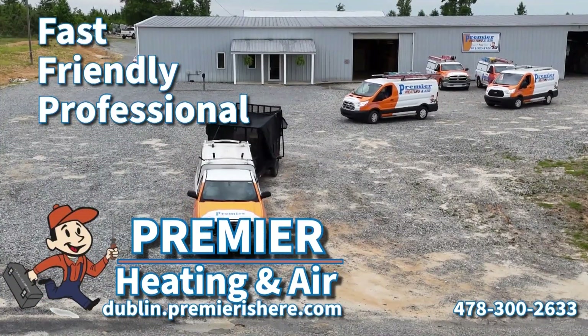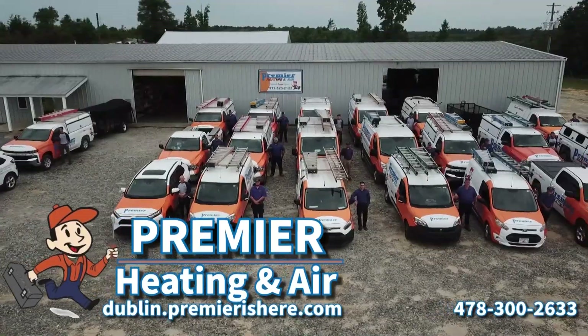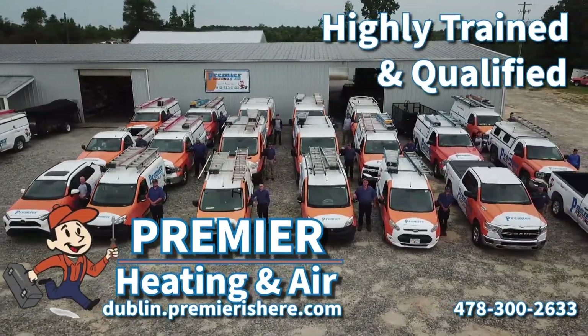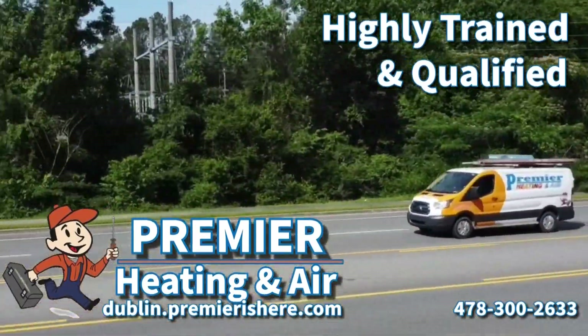Did I say fast? Yep, fast! Today, Premier helps hundreds of customers each day because we built a team of highly trained, qualified technicians ready to address AC, indoor air quality, and commercial services.